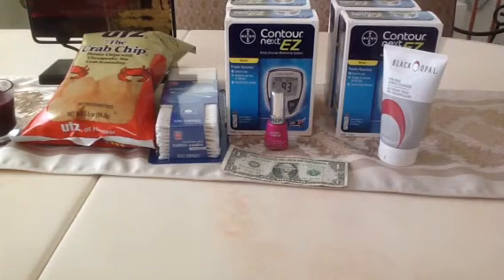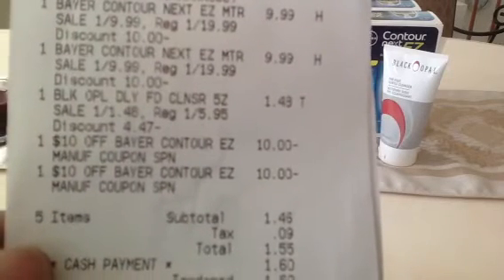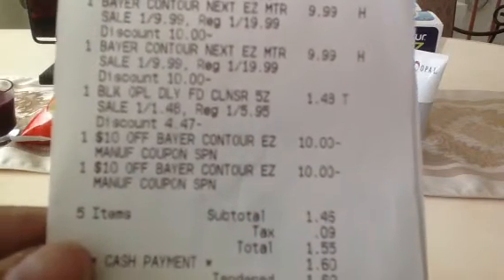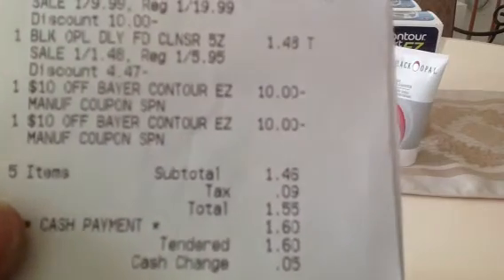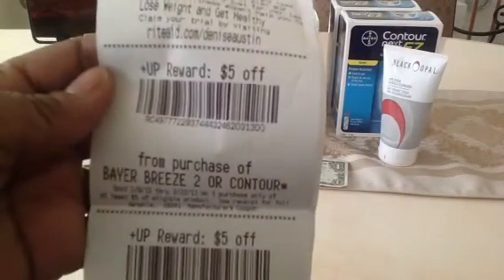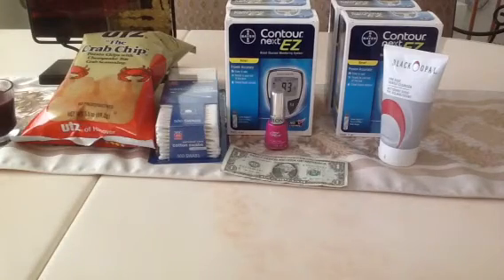The stock in that store was almost cleaned out, so I just picked up that cleanser. The cleanser came to $1.48 after the discount of $4.47. There's the two meters, there's the cleanser at $1.45 — regularly $5.95 — and there's the discount of $4.47. There are my two $10 coupons from the Diabetes booklet. My total out-of-pocket was $1.55 for the two meters and the Black Opal. I paid $1.55 and I got back $10 — $5 for each of the meters. Can't beat that.